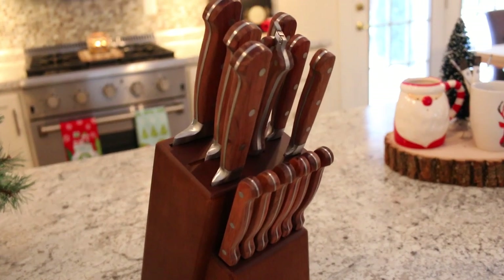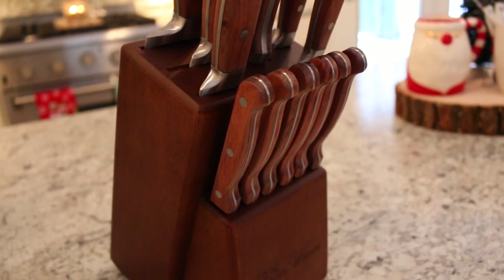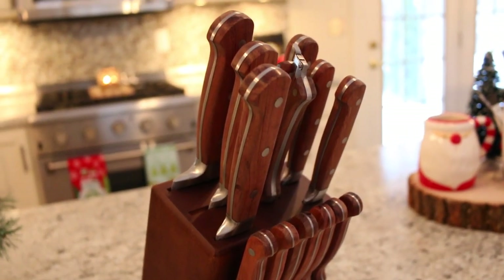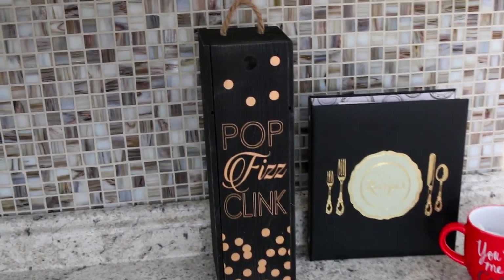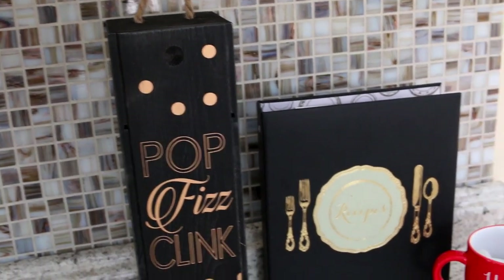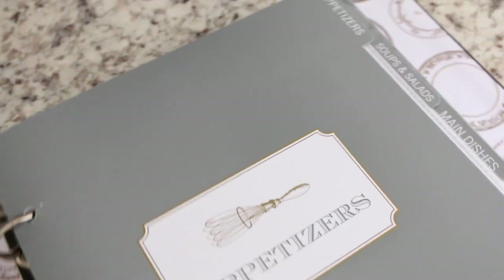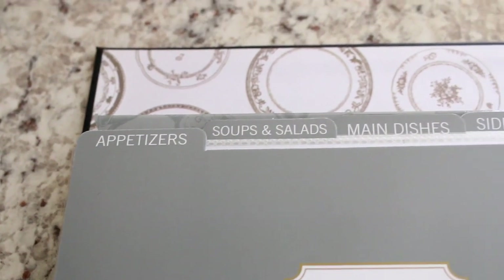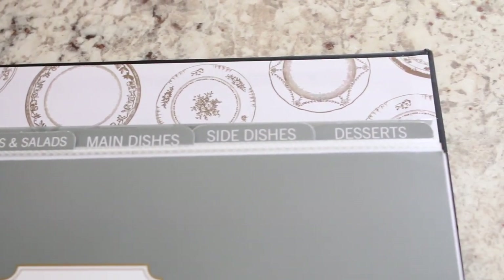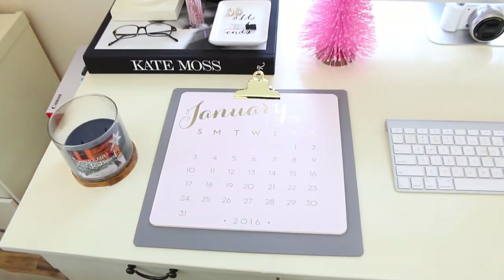I also have a couple of other things in the kitchen. My mom got me this amazing knife set, which I'm thrilled about because my old set was probably six or seven years old. She also got me this really cool wine box — it says 'Pop Fizz Clink' — and this recipe book, which I've been wanting for a long time. It's divided into sections: appetizers, soups and salads, main dishes, side dishes, and desserts. I cannot wait to start filling it up!